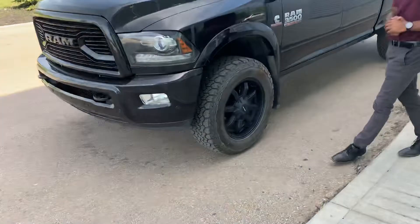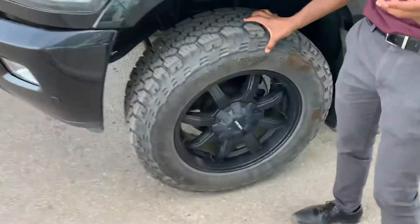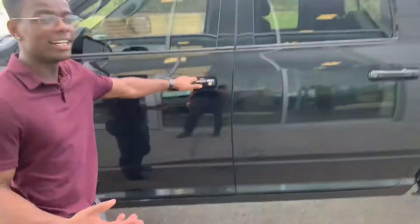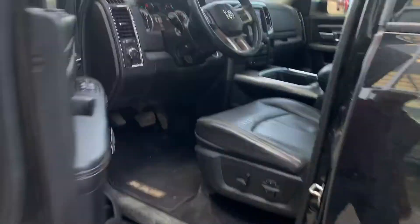On the side, all-season all-terrain tires on beautiful Mayhem rims, and the truck's got a locking fuel door. Going inside...